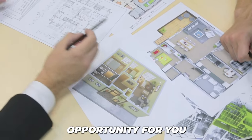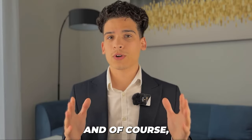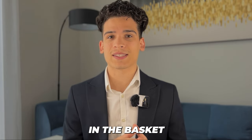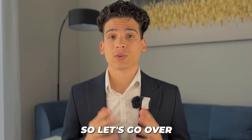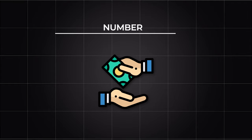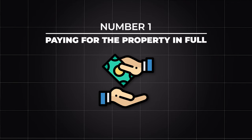It's an incredible opportunity for you to make money. And of course, with any market, there are no guaranteed returns, but there is a way to put your eggs in a basket where you think it's going to go the furthest. So let's go over the four different ways you can get into the real estate market, starting off with number one: paying for the property in full.